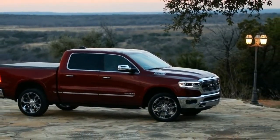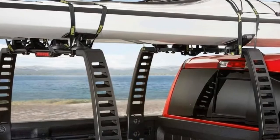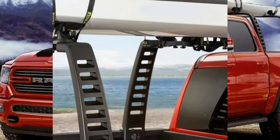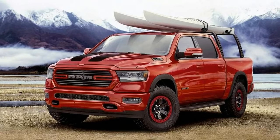Ram and Mopar have brought truck drivers something to be thrilled about. They have customized the all-new 2019 Ram 1500 and it looks incredible. At the Chicago Auto Show, Ram Trucks and Mopar unveiled the work they have been up to on the all-new 2019 Ram 1500.